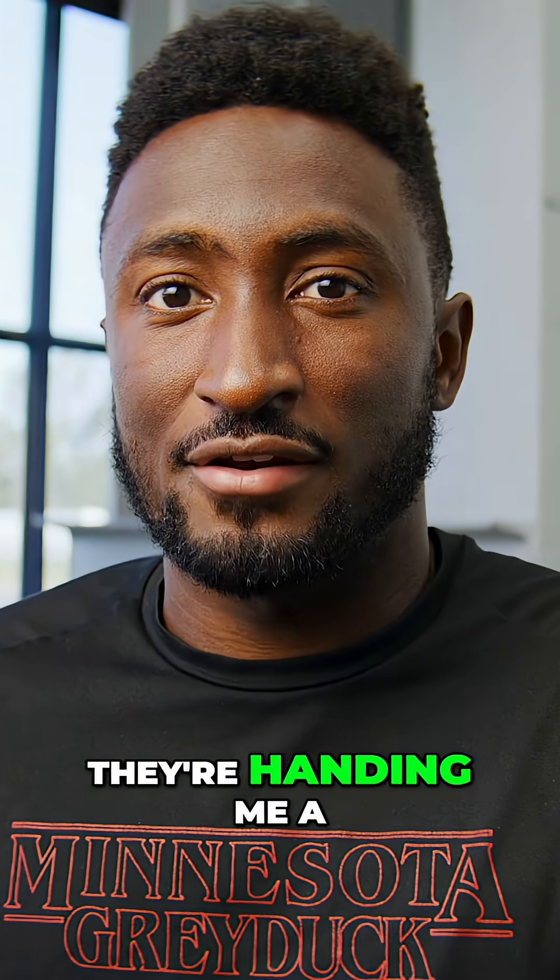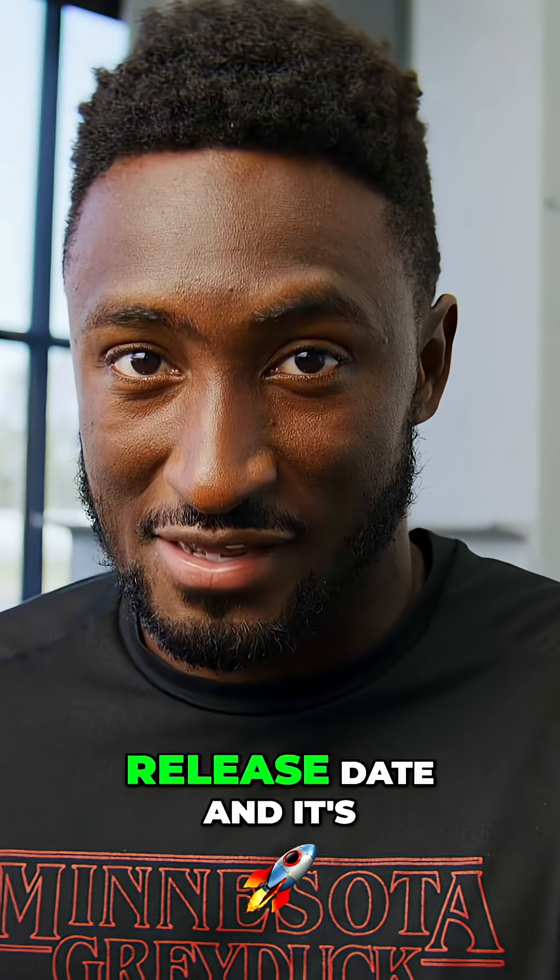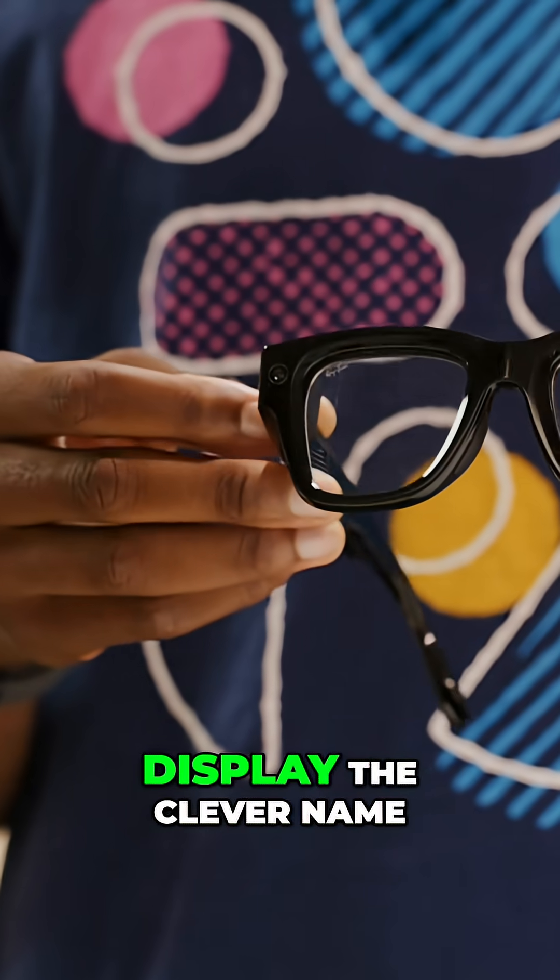Now here we are 10 months later, and they're handing me a finished product with a price tag and a release date — and it's these: the Meta Ray-Ban Display.